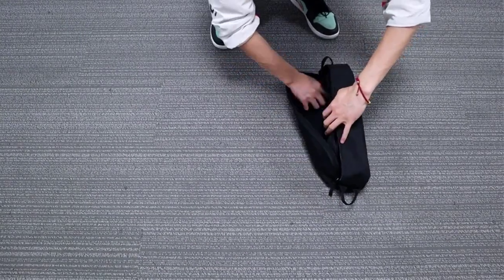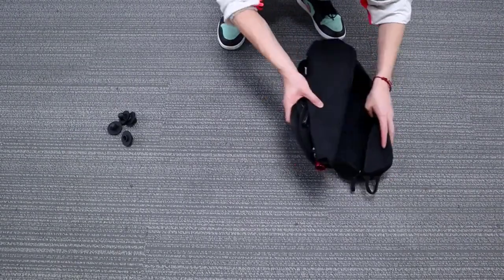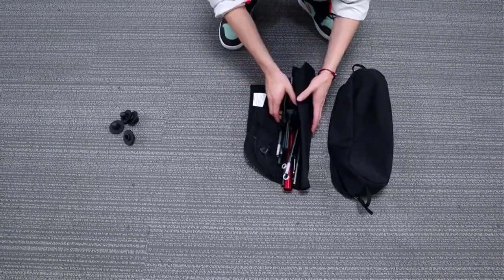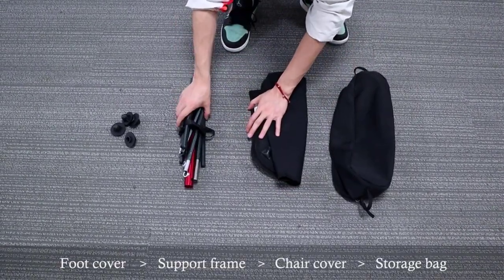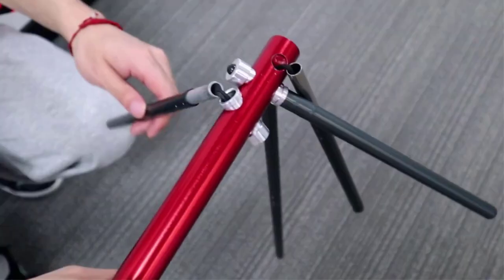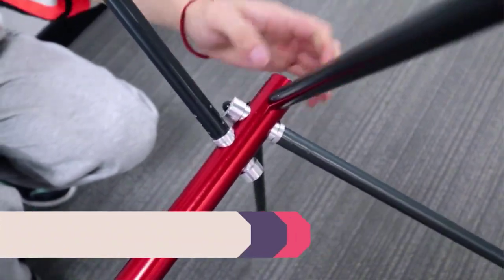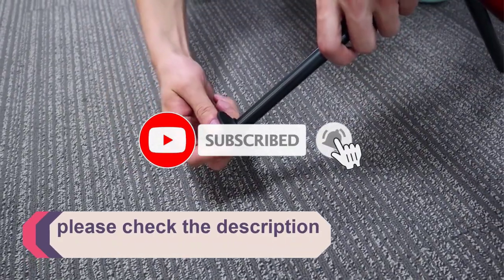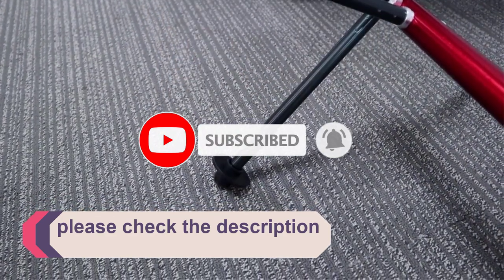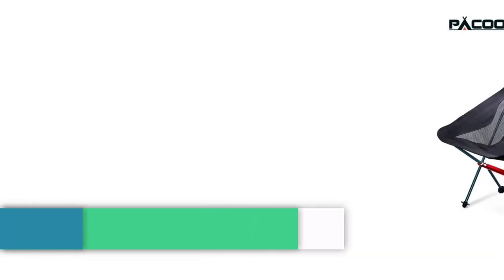In this video, we listed the 5 best camping chairs on AliExpress that are available on the market for their true quality. I tried to make the list based on their popularity, quality, price, durability, user opinions and more. If you need more information about these products, please check the description section below and don't forget to subscribe to our channel to get future reviews. Let's dive into the video.